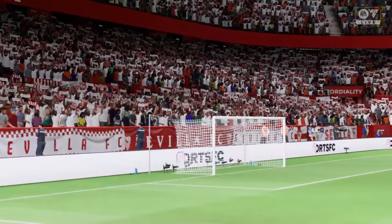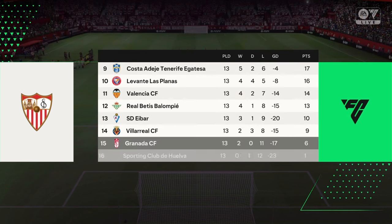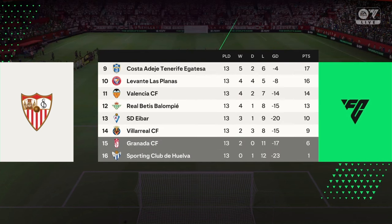It's Sevilla and they take on Barcelona. Thanks, Guy. I can't wait for this one today. The atmosphere is buzzing and I'm hoping the football lives up to it.